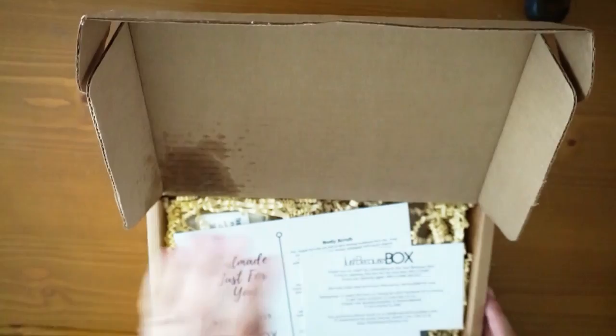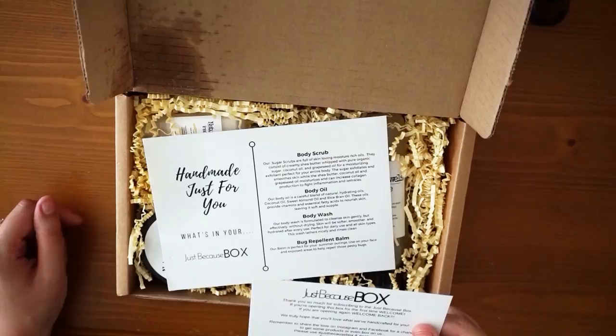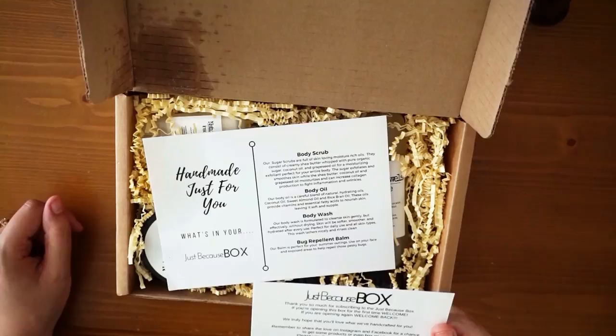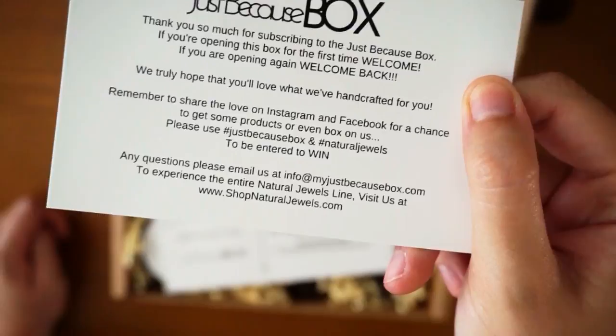Okay, so this is what the box looks like. It says the Just Because Box. 'Thank you so much for subscribing to the Just Because Box. If you're opening this box for the first time, welcome. If you're opening again, welcome back.' Oh, that's kind of cute. 'We truly hope that you love what we've handcrafted for you. Remember to share the love on Instagram.' Again, I will list all of this information down below.